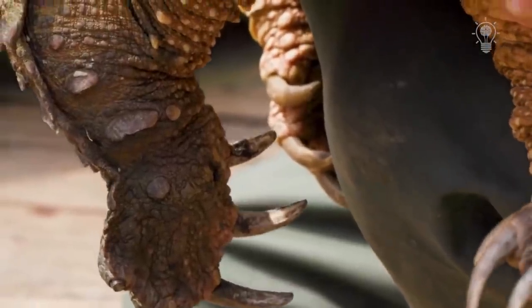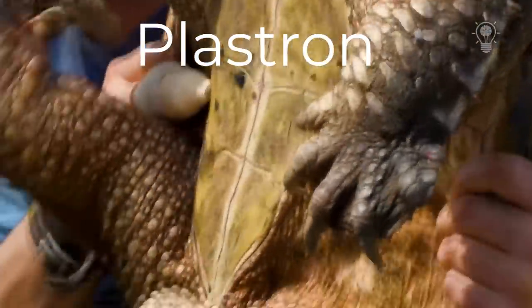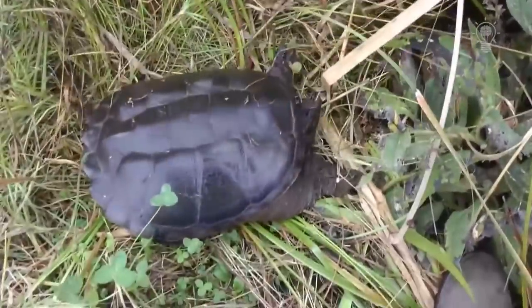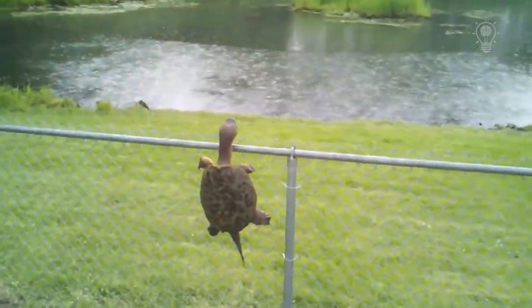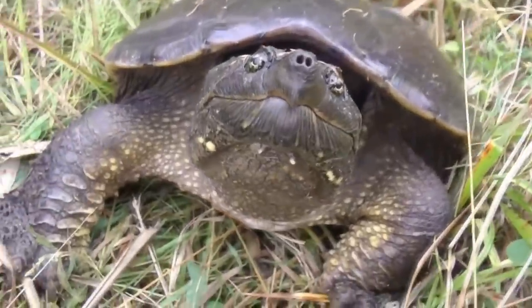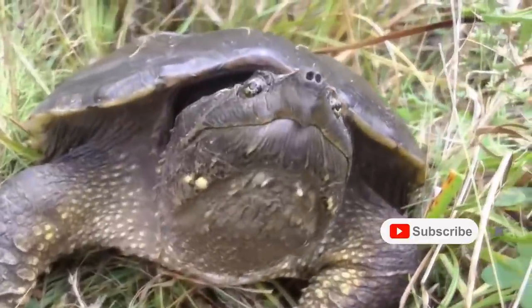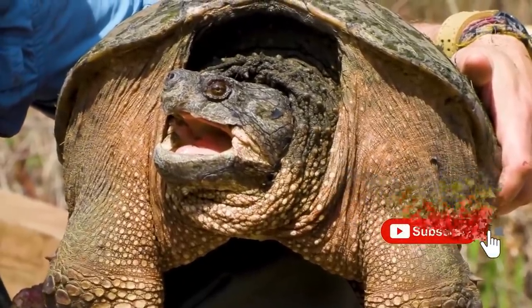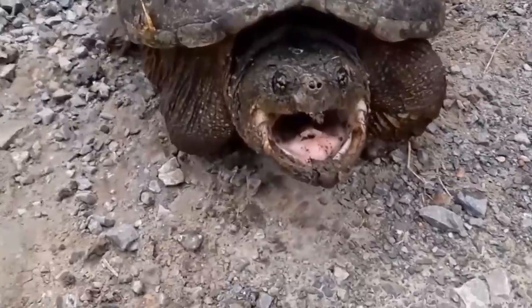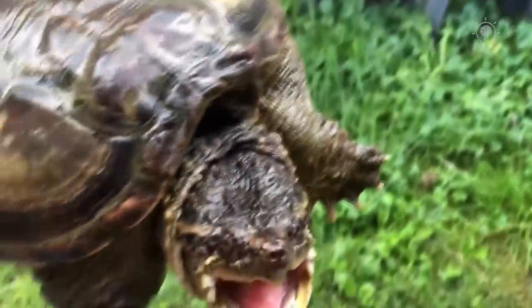The snapping turtle also has a greatly reduced lower part of the shell, which has a second name – plastron. The snapping turtle is less protected due to the reduced plastron size, but in return she has received much more freedom of movement for her huge paws and head. The head sits on a very long and mobile neck and is disproportionately large, which prevents the turtle from completely hiding its head under the shell. But the turtle has very large and extremely powerful jaws thanks to such a huge head.